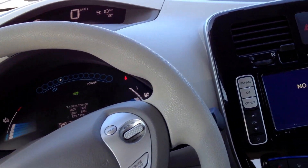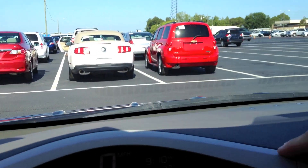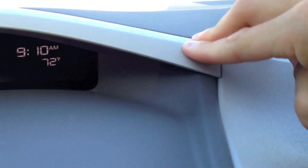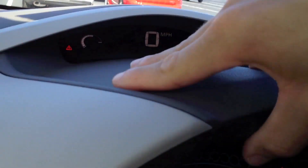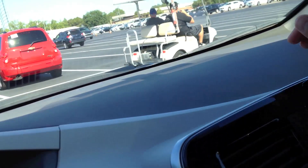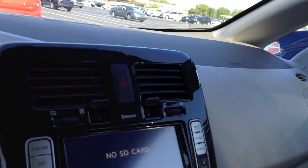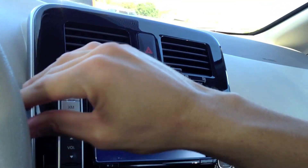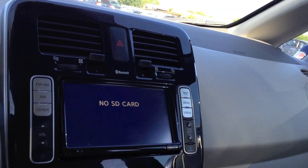Let's get down to interior quality. The entire dashboard is plastic — many of you guys won't like this, but this clips off rather easily. Everything very snappy — a Nissan habit nowadays. Again, this hollow, grainy, cheap plastic throughout the dashboard. Here in the center stack, this piano black finish — fingerprint magnet.